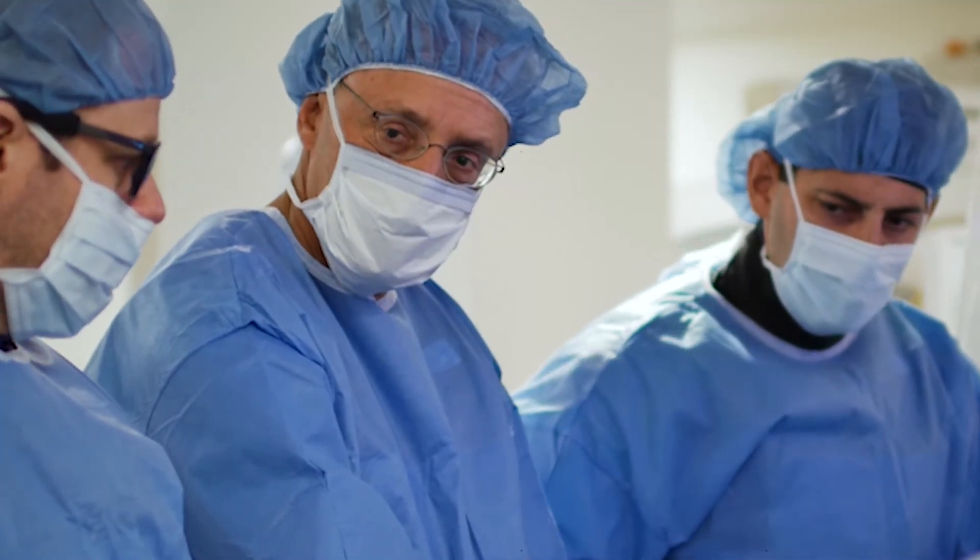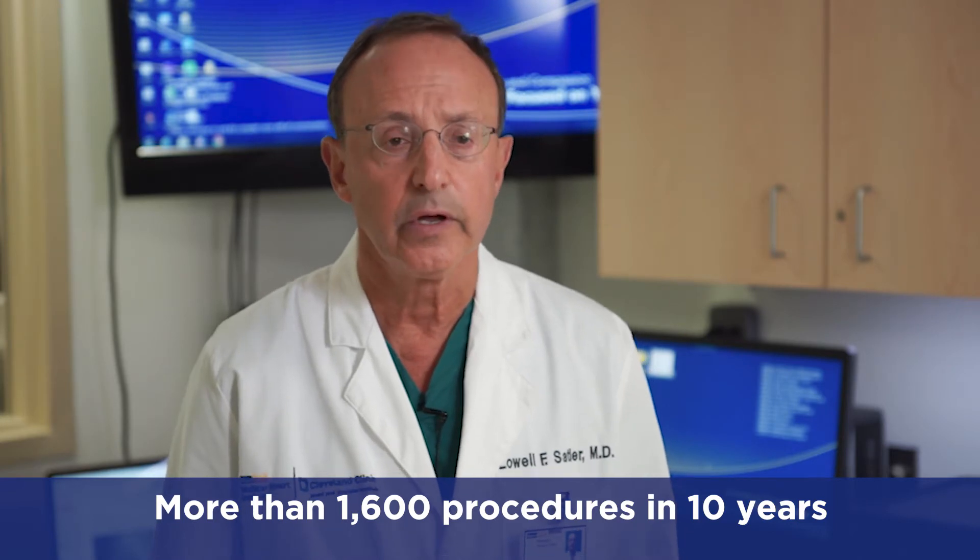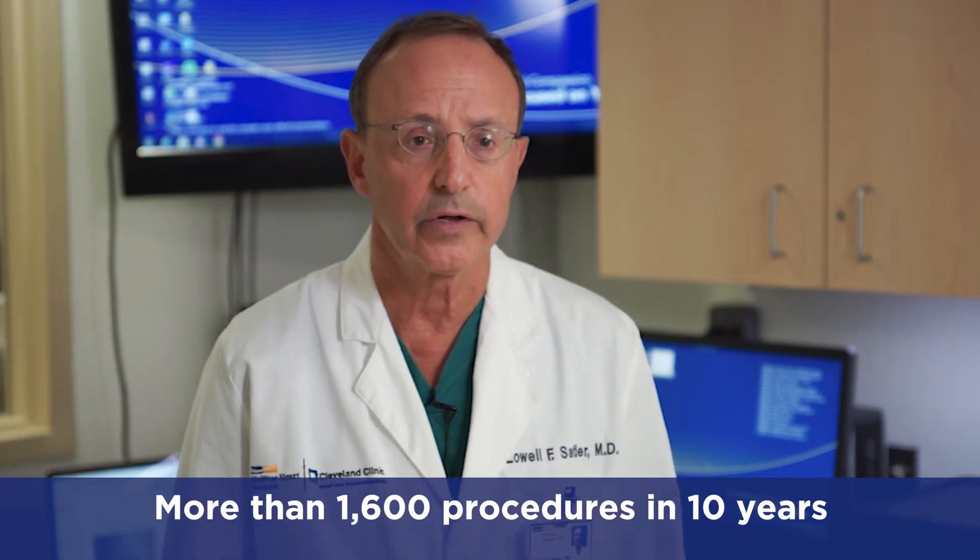The experience in our center — we've completed over 1,600 procedures in the last 10 years. And so we have a good understanding of the complexity of the patient, the unique challenges that many of the patients have, to give the patient the best result.